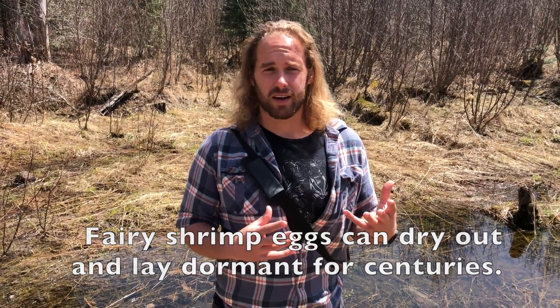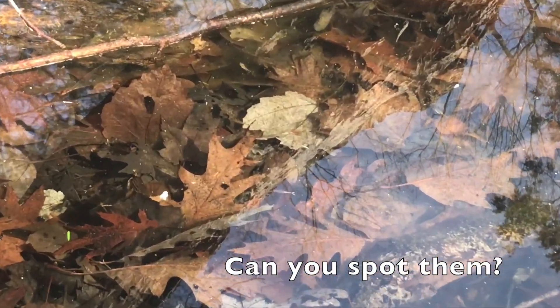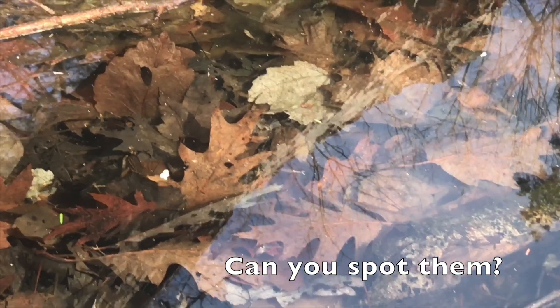Fairy shrimp are freshwater arthropods — usually about an inch long when fully grown. They'll bury their eggs underground, then hatch during spring, and sometimes you'll see them as well. Anyway, vernal pools are really cool spots teeming with life and really easy to find all over the place — go check one out.